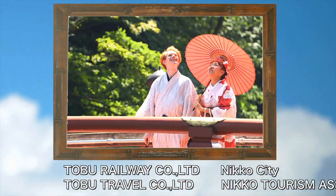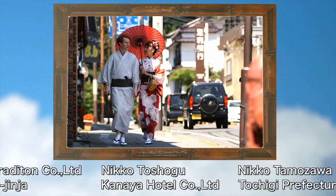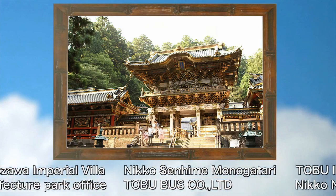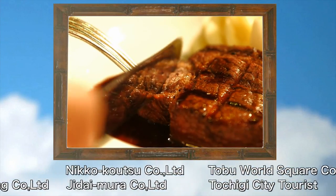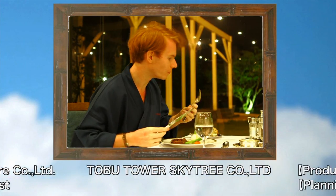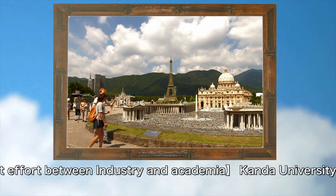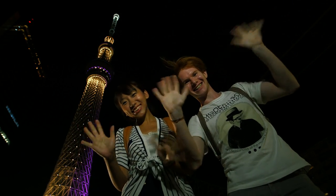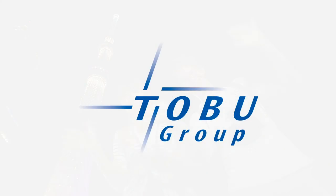How was the trip to Nikko and Kinugawa Onsen? The trip was filled with wonderful heritage sites, beautiful scenery, hot springs, and delicious food. So why not take a ride on the Spacia when visiting Japan? Bye! Alex and Ho, thank you for a wonderful trip. See you next time!